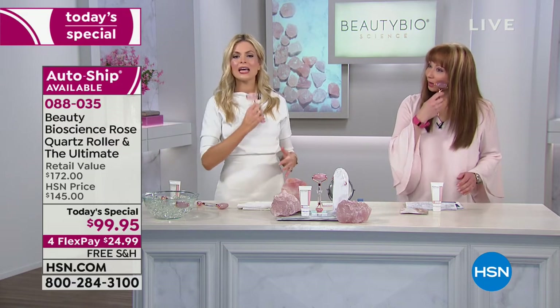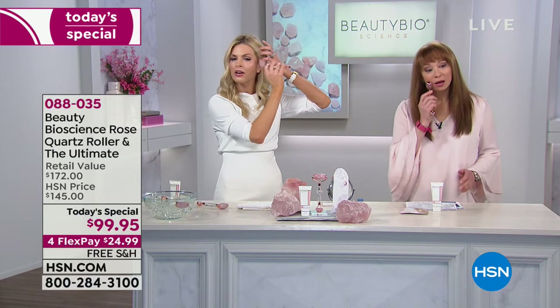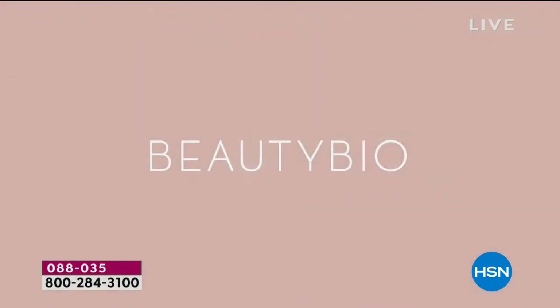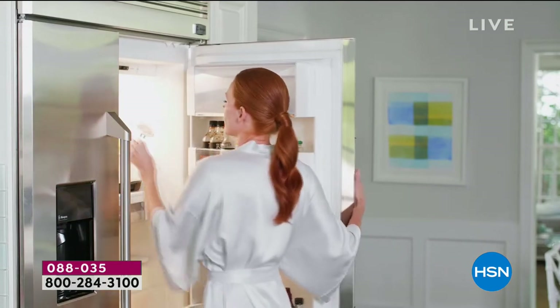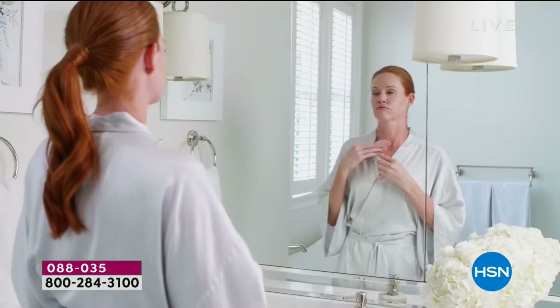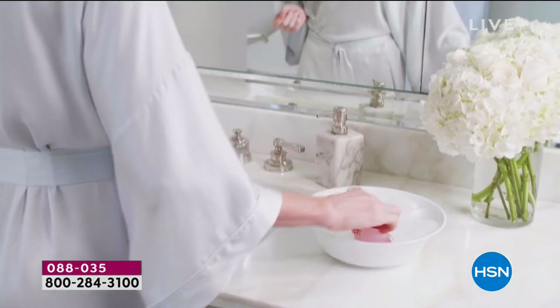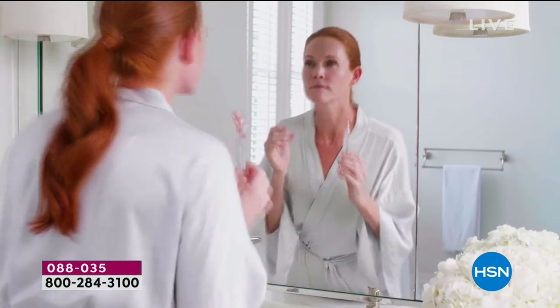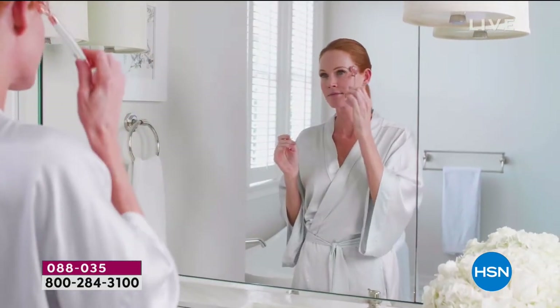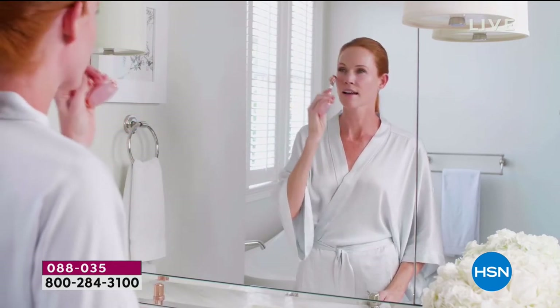My rose quartz roller is so cooling and gorgeous. I take it down the chest, up the neck, all the way to the ear, and from the forehead down towards the ear as well. Keep it in the fridge — I keep one in the fridge, one next to my nightstand because rose quartz is the love stone. It brings positivity into your life. I also love to keep one in the bathroom to help apply my skincare.